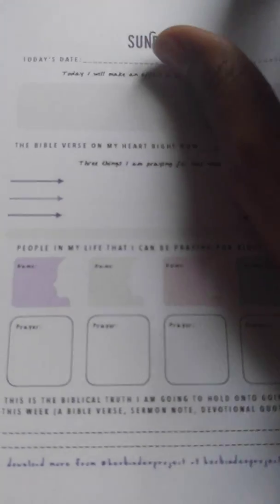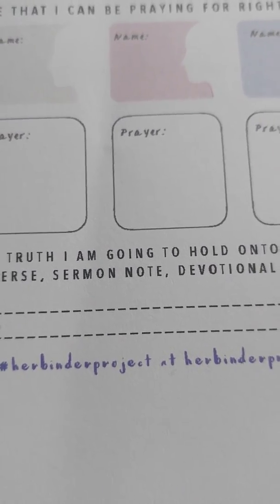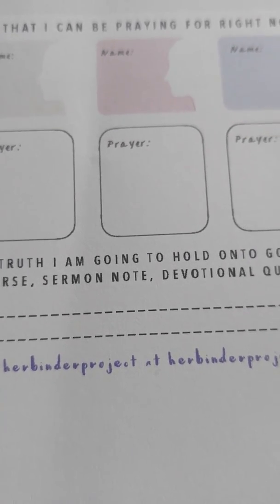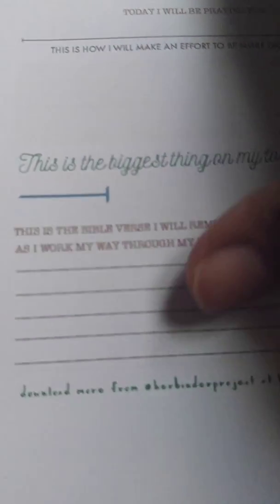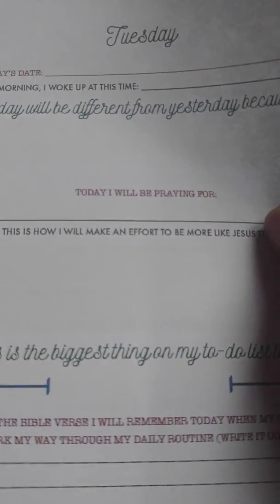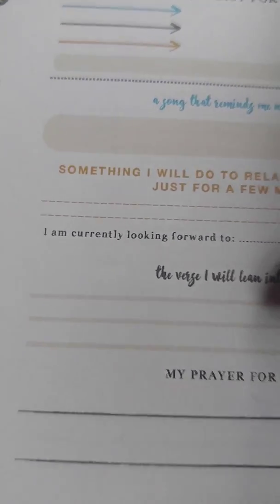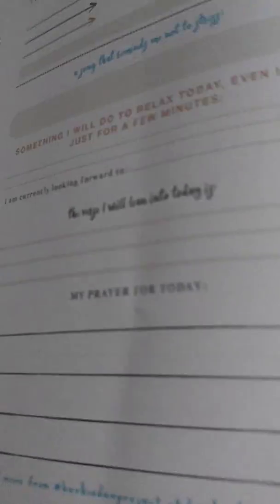They have Sunday. They have different things on them. You can go and search yourself — go to HerBinder Project. They have the sheets Monday, Tuesday, a past Monday, Wednesday. They have different things to do for each day. And you can print out as many as you want because they're free.